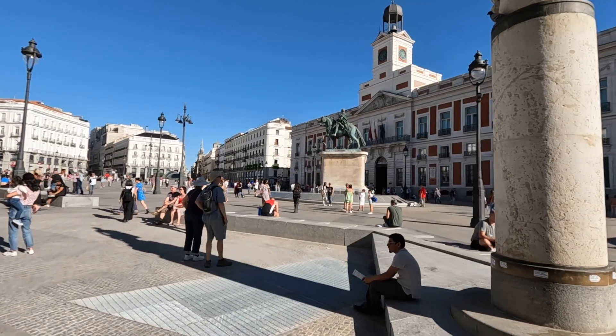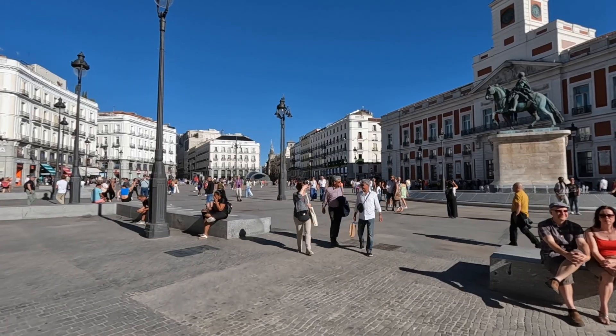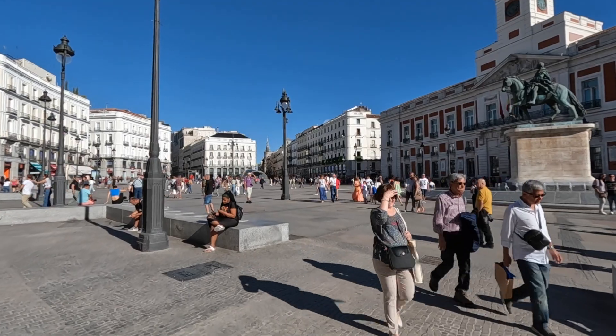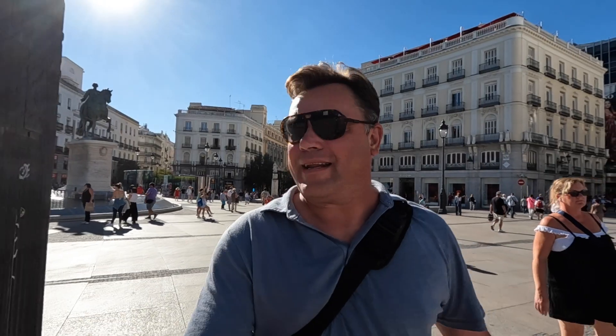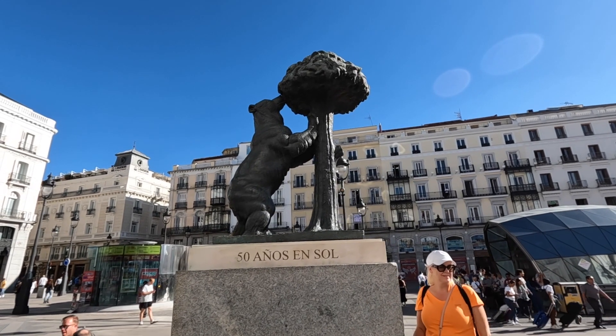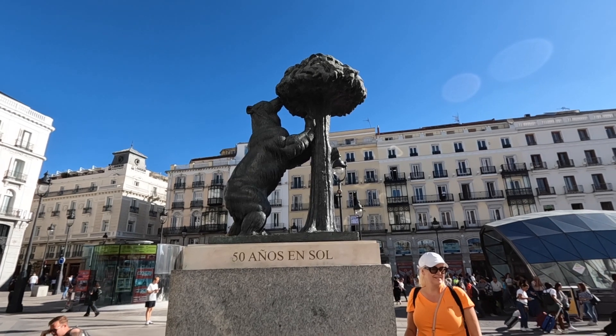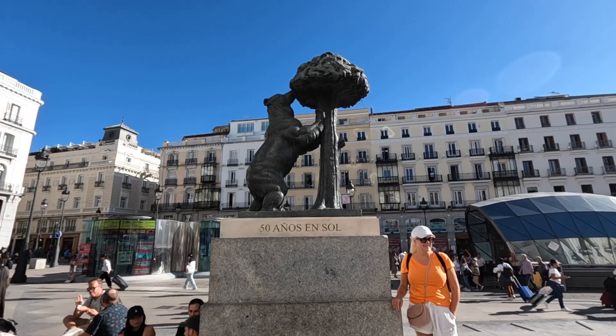This area here is Puerta del Sol. There's a famous statue around here somewhere that I don't see. Just spotted it — it's on the other side here. This is it: the Bear and the Strawberry Tree. A lot of people getting pics for the gram here.